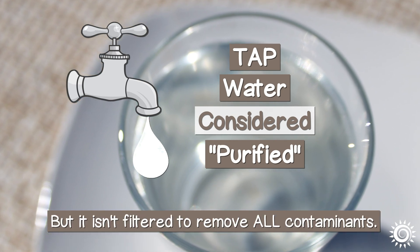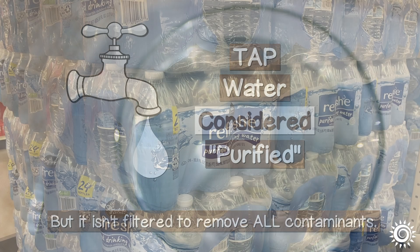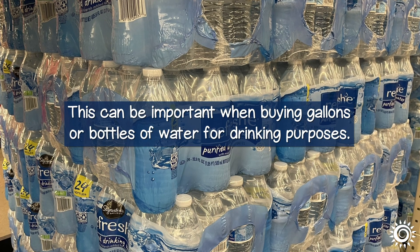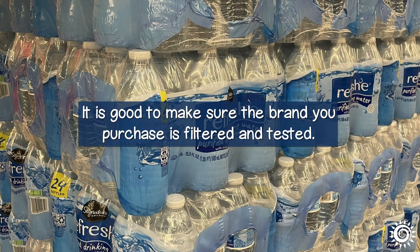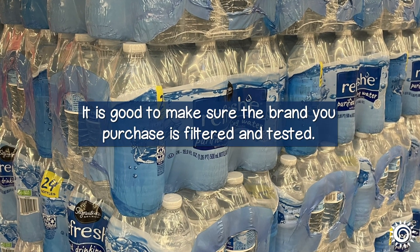but it isn't filtered to remove all contaminants. This can be important when buying gallons or bottles of water for drinking purposes. It is good to make sure the brand you purchase is filtered and tested.